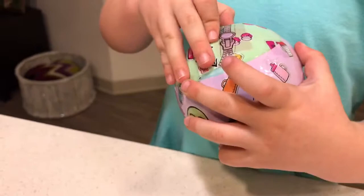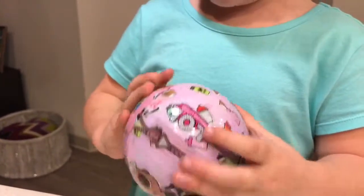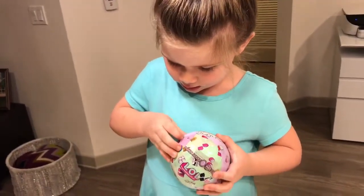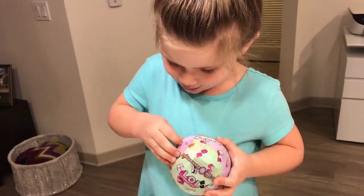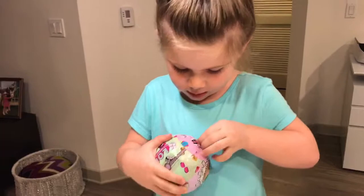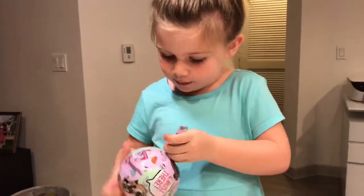And then we're going to open the next one. Hey, where is it? Oh, there it is. I've got it. What is inside of here? I can't see. Oops — zip, zip, zip, zipping all the way.